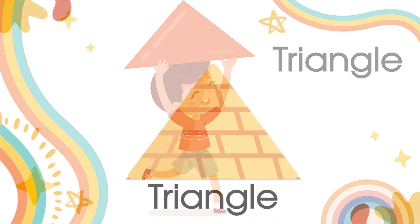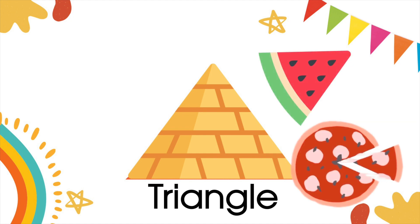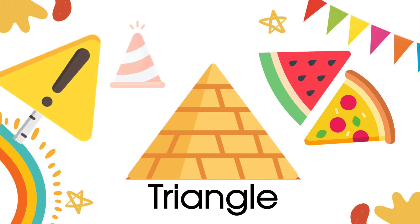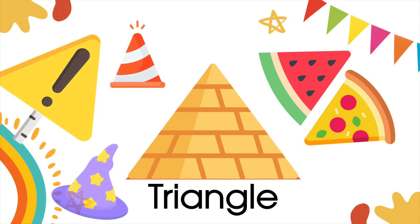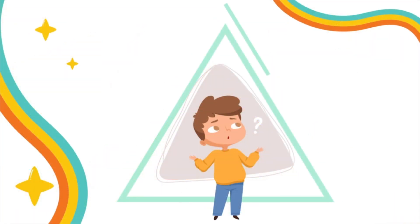For example, a pyramid has triangular faces. Now, let's find triangular shapes in objects or food, such as a slice of watermelon or pizza. Also, some road signs have a triangular shape. Or a wizard's hat.